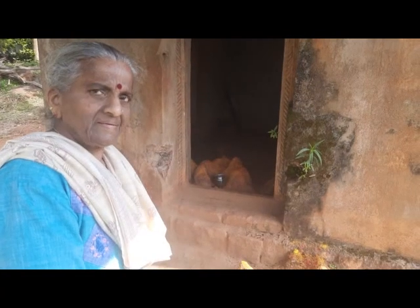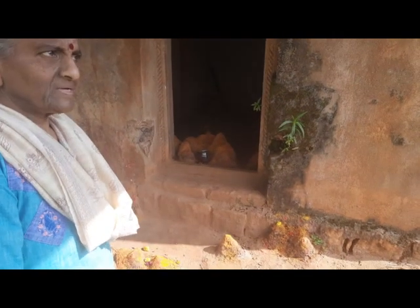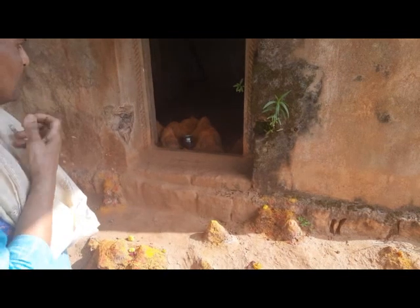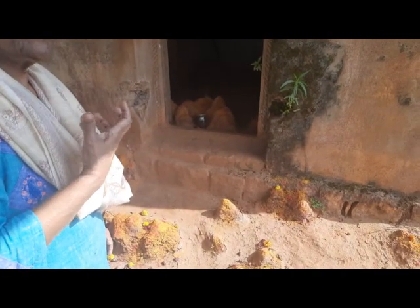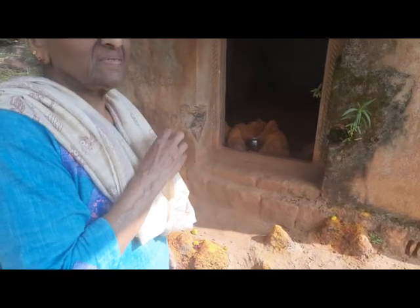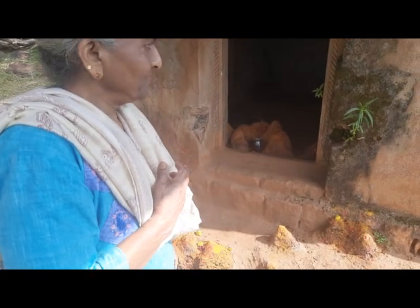This is an old antique temple — the snake temple — and the tribals here worship it. They have put a jar of milk; it has come on its own, and they worship animals and snakes here. This temple has come by itself, a very old temple. Locally it is called Puttukovil.